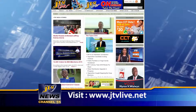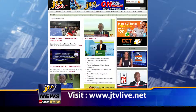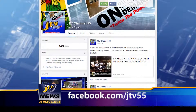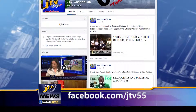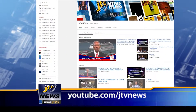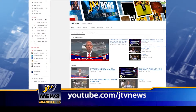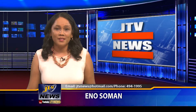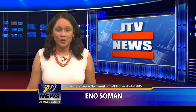Just a reminder that you can find all news stories featured in this newscast as well as previous newscasts on our website, JTVLive.net. You can also watch news features, updates and more on our Facebook page, facebook.com/JTV55. You can also subscribe to our JTV News YouTube channel for all our news features, press conferences and Spotlight's top news segment with Sean Rose. We welcome your questions and comments — email us at jtvnews@hotmail.com. For Sean Rose and the entire news team, I'm Ino Soman. Thank you for watching.